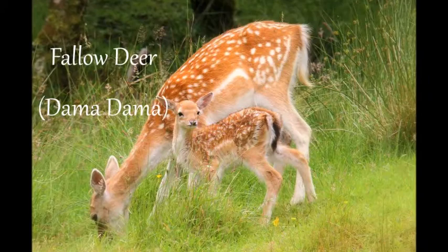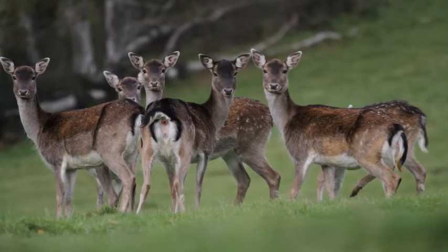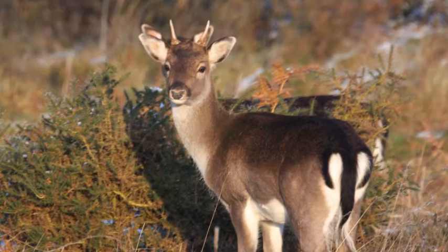Fallow deer are quite common in Britain. The males can be recognised by the large palmate areas on the antlers, which are unique to fallow deer. Deer antlers are thought to be the fastest growing living tissue in the animal kingdom.